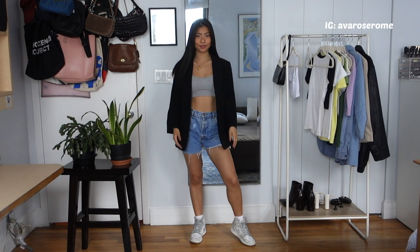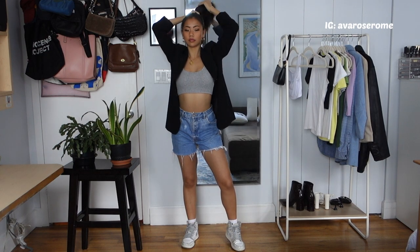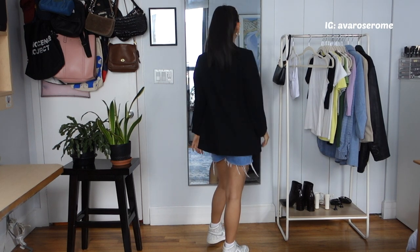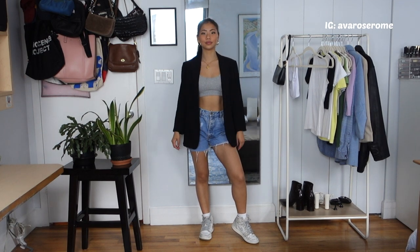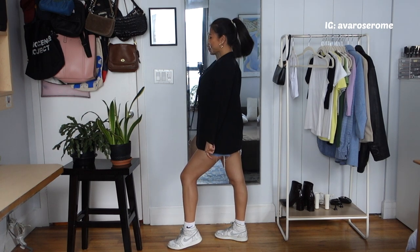It still looks seamless and adds an edgy, put-together chic look. I put my hair up so you can see the jacket more and my dark hair isn't interrupting the black. I also love pairing blazers and more put-together pieces with sneakers.